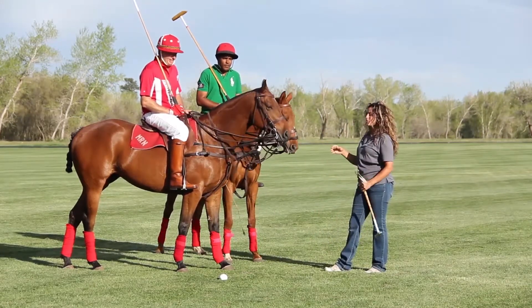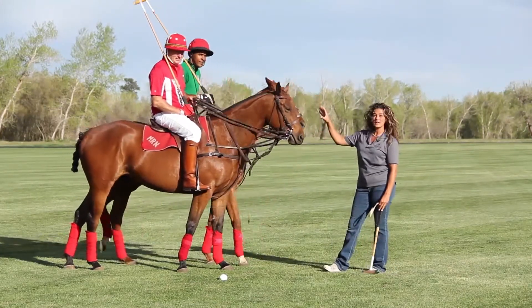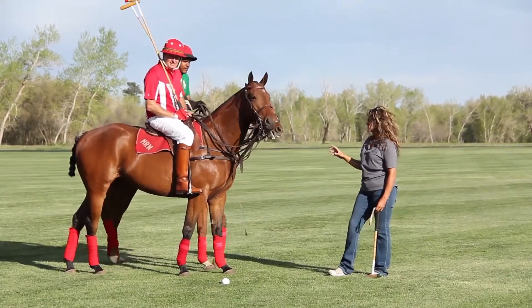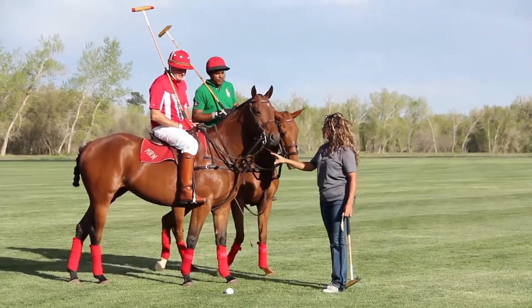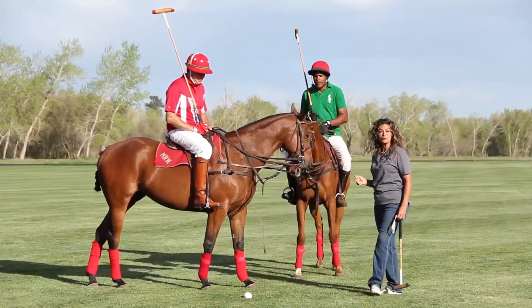In your first polo lesson, we're going to go through everything: the equipment of the horses, the equipment of the players, what kind of horses you use for polo. We're also going to go through the basic mechanics of riding — how to steer and how to maneuver your horse.